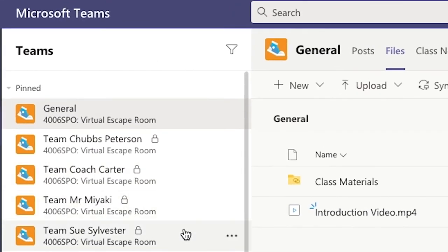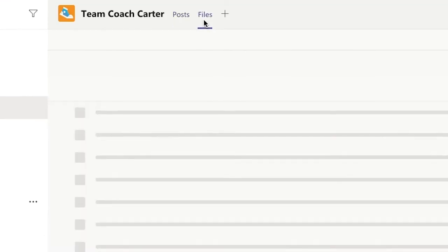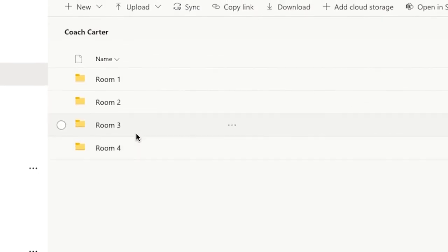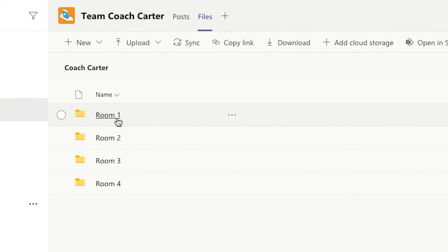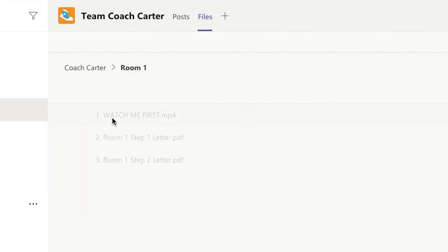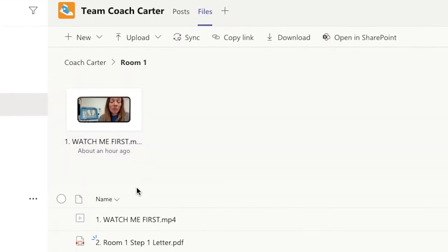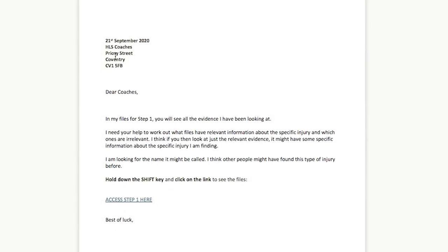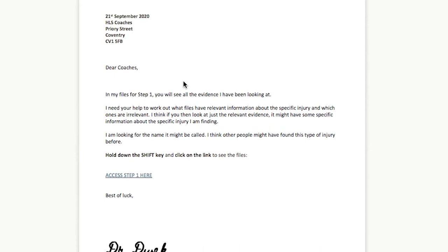You and your peers will be assigned into teams within the Microsoft Teams platform. Each team has four rooms to break out of, but you must start with room one. From there on, you will all need to move from one room to another to solve the missions. Once in room one, you'll find a letter.